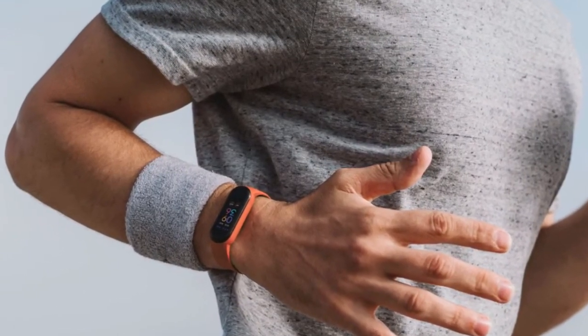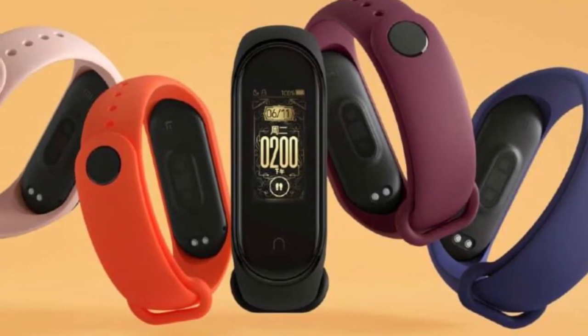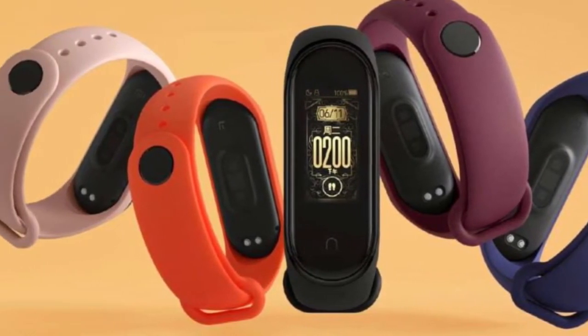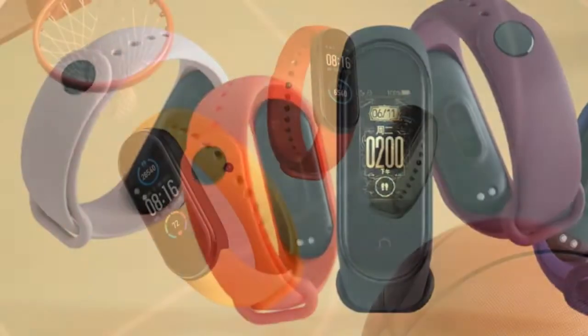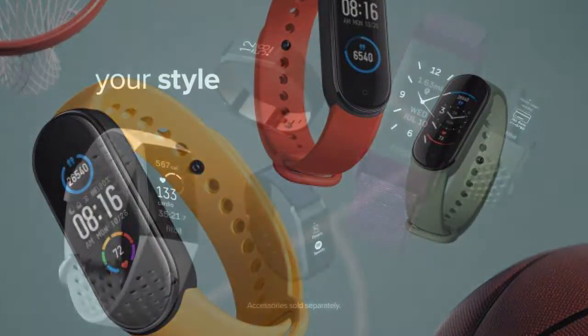The battery life on the Amazfit Band 5 is a full two weeks, meaning no need to spend money on chargers while traveling — you can enjoy your travels worry-free. The Band 5 can also remember and predict the female menstrual cycle and send notifications.